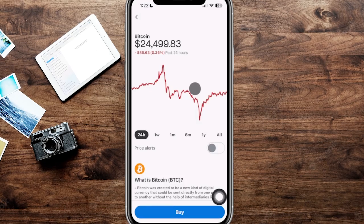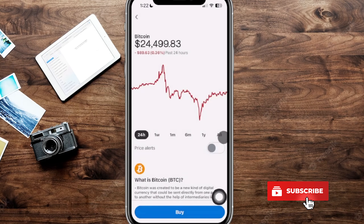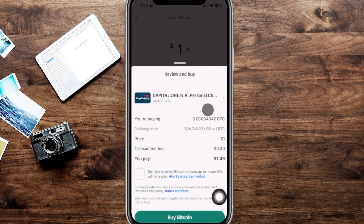If you click into the section, you'll be able to see the price of Bitcoin. You can buy it at any time, and you can see price alerts — tab over to choose different alerts, whether five or ten percent. If we click on buy and enter as low as one dollar, this is what it brings up, and this is what we want to pay attention to — it shows how much you're buying, the exchange rate, and the price.